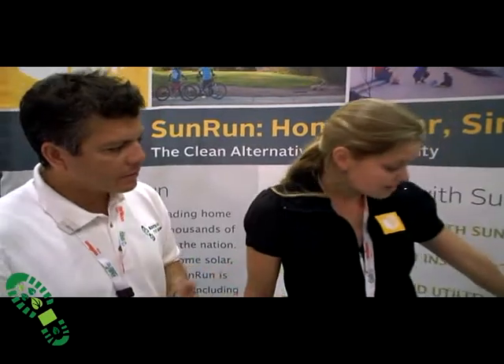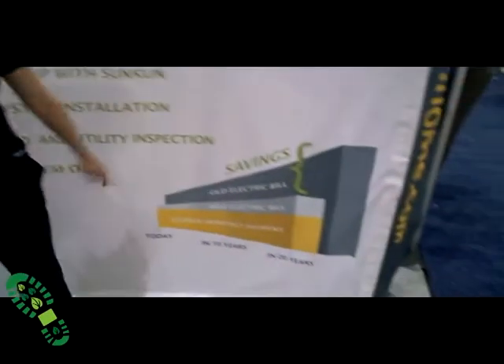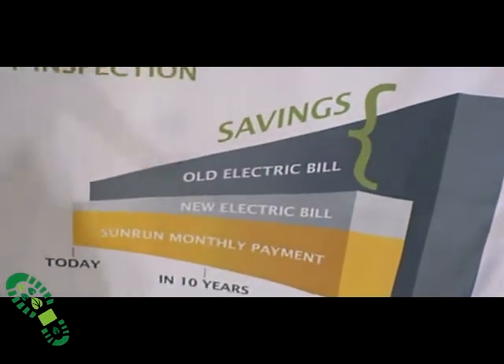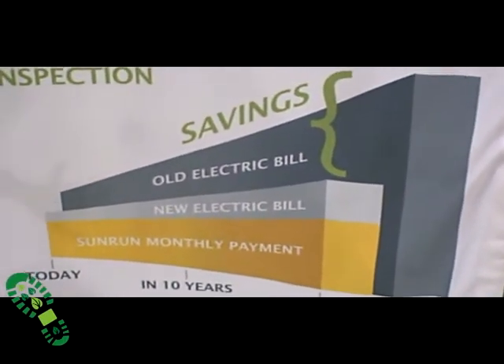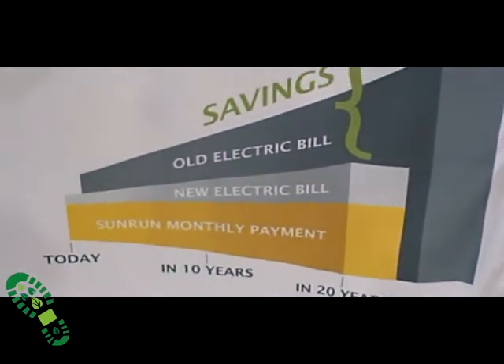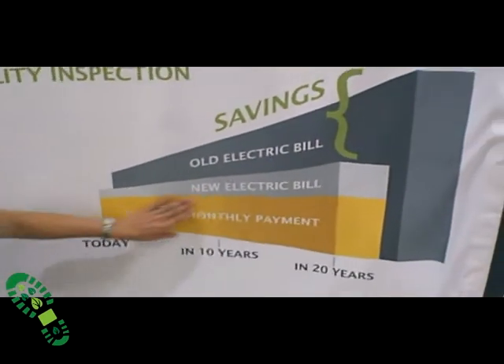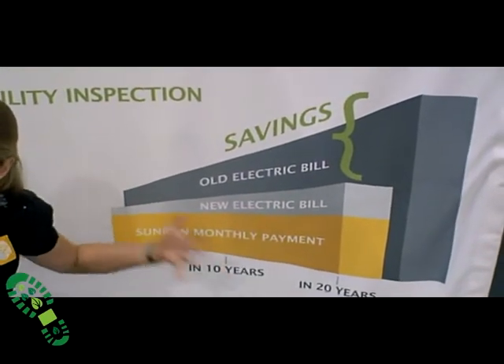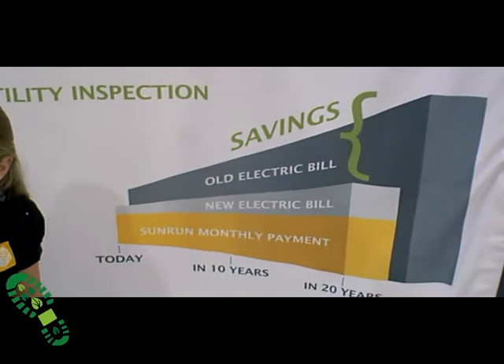So it still works out where they're saving money? Oh, definitely. Check out the graph right here — this shows what your electric bill looks like if you do nothing, currently, if you did absolutely nothing. If you decide today to make a change and go solar with Sunrun, you're going to pay a new bill with Sunrun that's fixed, controllable, it's known. You know what you're paying for the next 20 years — it's pretty incredible.